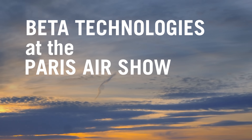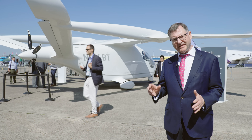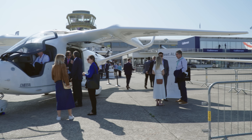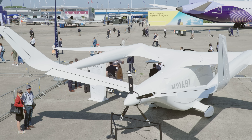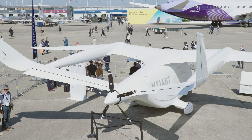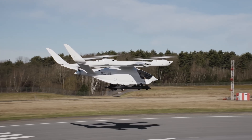Beta's approach to getting these aircraft into commercial service is a little bit different. They're starting with a conventional takeoff and landing version of the aircraft, because they believe they can complete the certification process more quickly than for the full VTOL version that will come a little bit later.